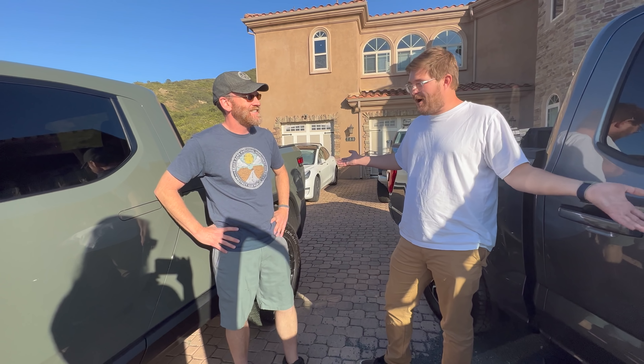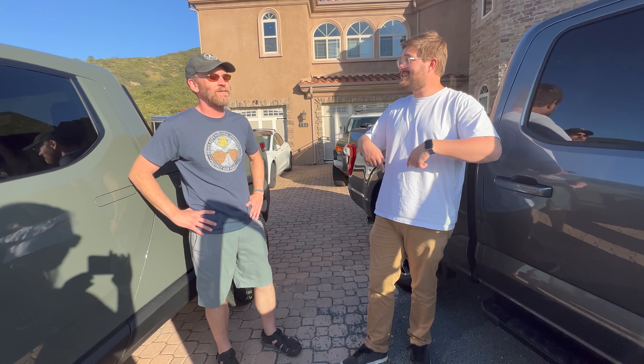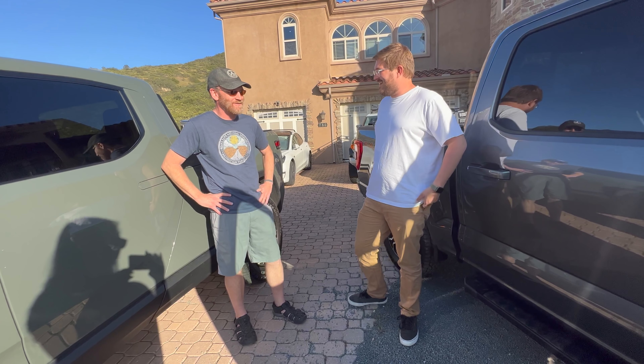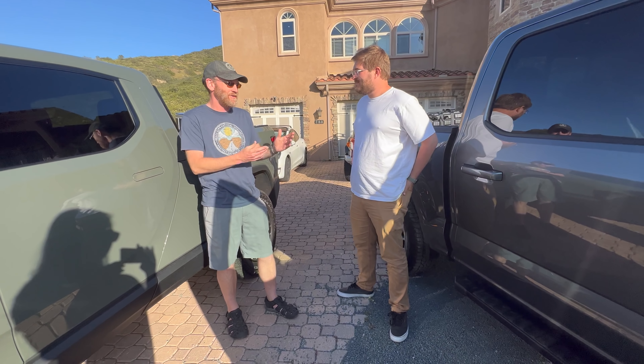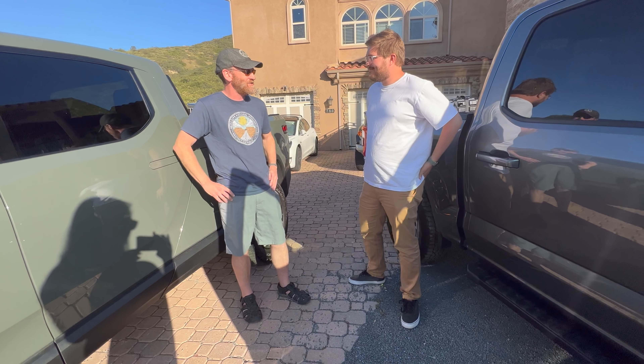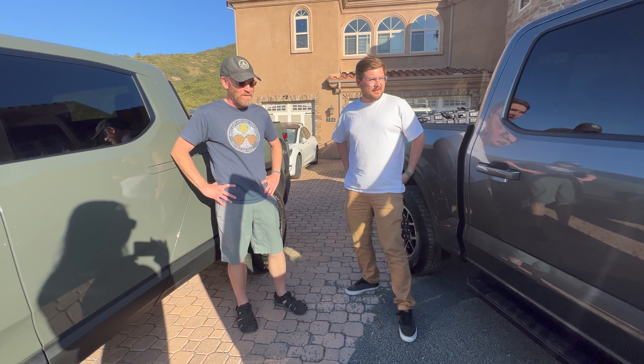Now Robert has two brand-new awesome trucks. Out of Spec has actually done a towing test with these exact same trucks, which is why Robert reached out — and he says watching that video made his decision much more difficult.